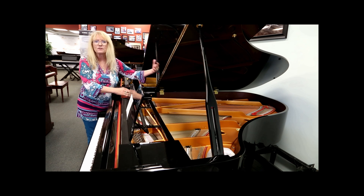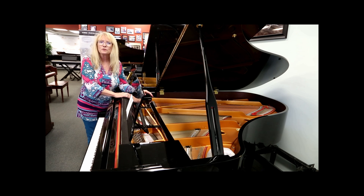Bigger pianos, longer pianos give you a bigger, deeper, fuller, and richer sound.